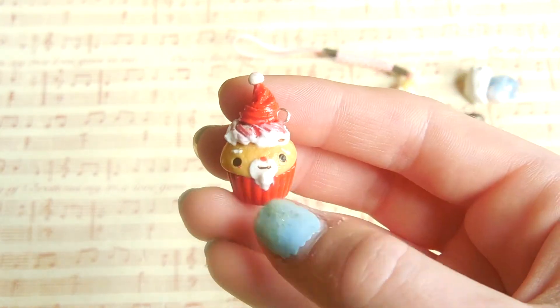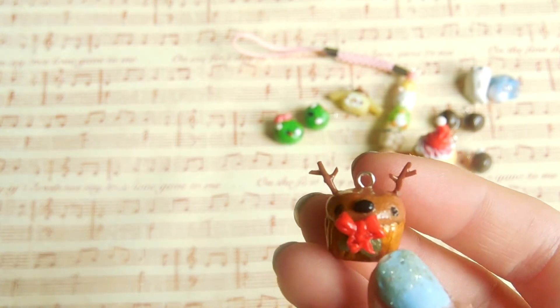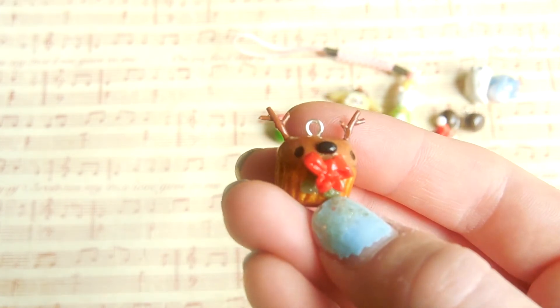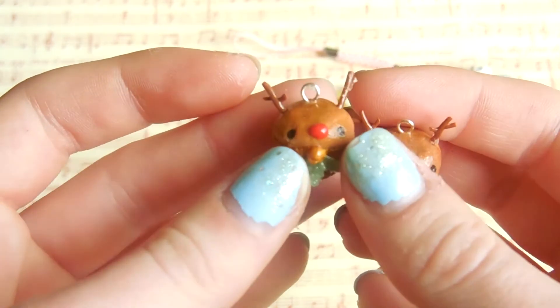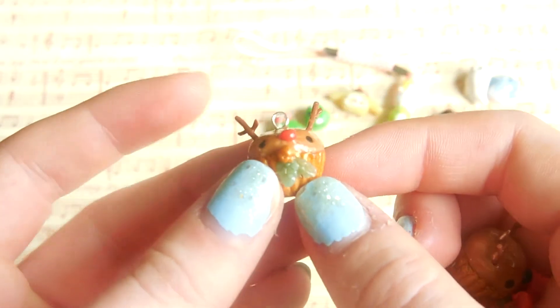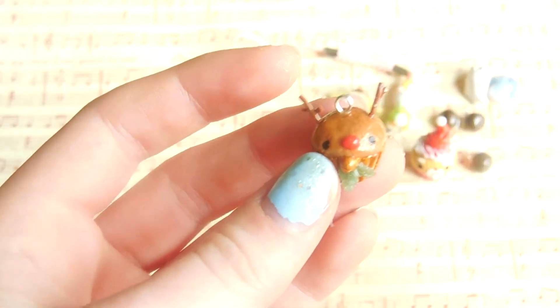Of course, if you have Santa, you need to have reindeer. So I made these two reindeer cupcakes. Here's just a normal reindeer — it's really cute. It just has a little reindeer face and a bow, some holly leaves, and a gold wrapper thing. And then I have this Rudolph cupcake, and I really like this one too. It's kind of the same with the face, except it has a red nose, and instead of the bow it has a bell, and again some holly leaves.